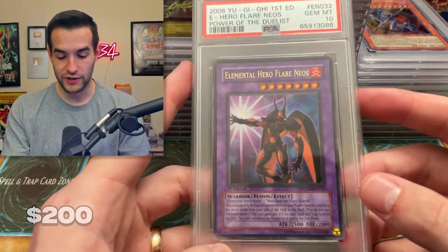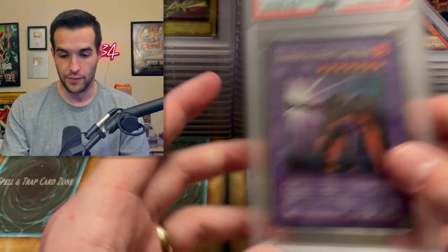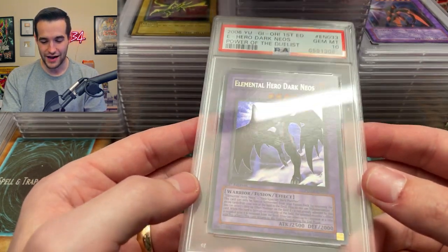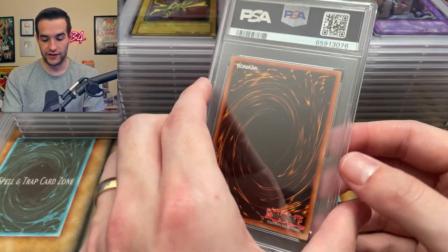Oh yes — Flare Neos! We did pull this one as well. So our ultra rare Elemental Heroes are doing well — we've graded both as tens. We finally get to add another ten. It's been a while. And then Aqua Neos — we pulled this one as well. So we now have all the ultra heroes being graded tens. We're three for three now. That's beautiful.